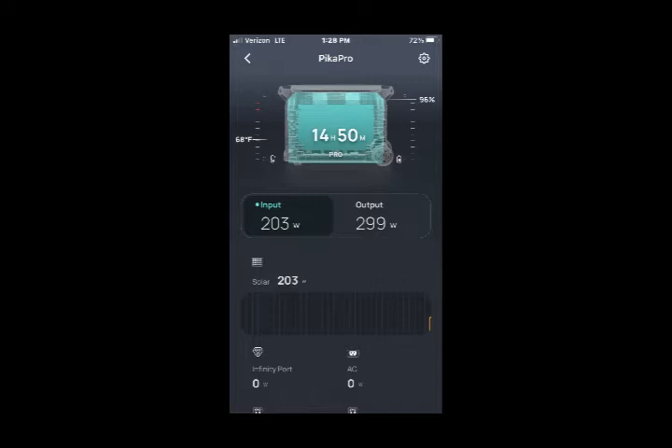At 1:28 PM, our charge had gone up to 100%, and we decided it was time to start charging some appliances at home — our laptops, the battery for the RV, and just run some general things around the house. The input at this point was at 203 watts and our output was about 299 watts, which is pretty standard for when we're just charging the RV battery. When we're running the laptops it'll probably bump up to about 400 watts. At this point, it's important to note that we have 14 hours and 33 minutes of battery left — not too bad for a cloudy day.